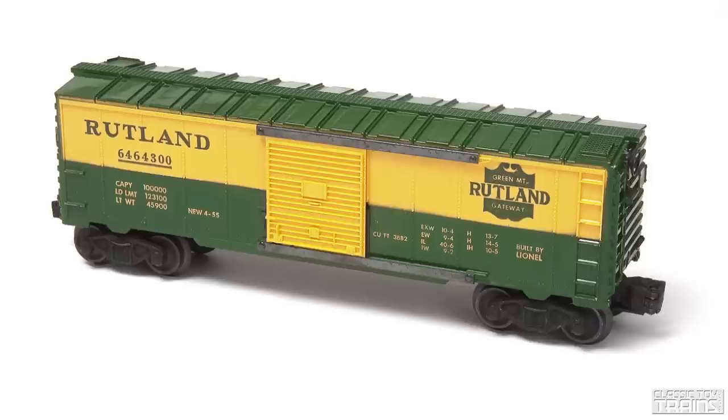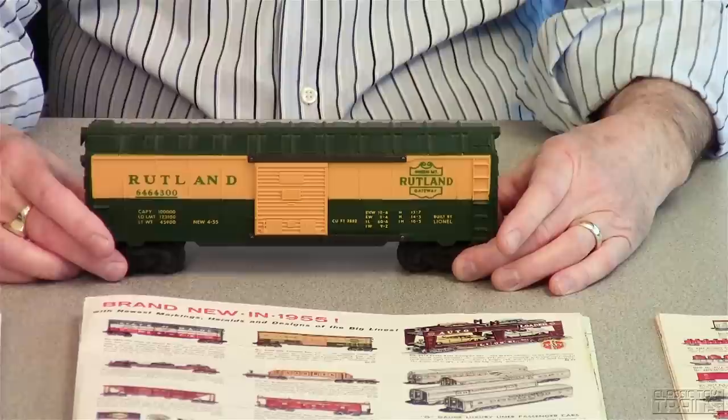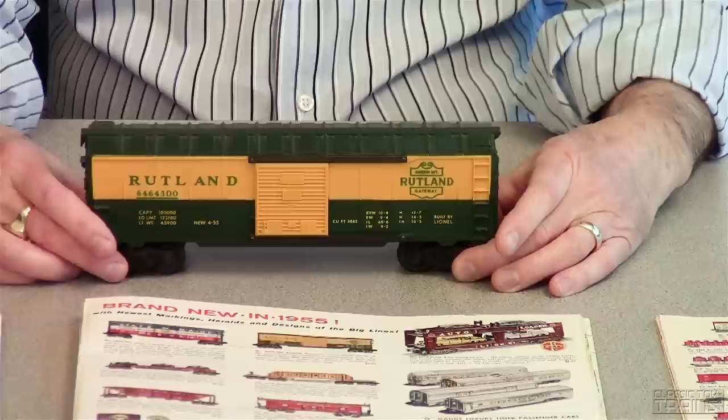What I have today is an example from 1956 — a fairly common variation. As you look at it, I think you'll be impressed, as I have always been, by the beautiful paint scheme. Lionel was following what the Rutland, a regional railroad based in Vermont, was doing at the time. When the Rutland released the cars, the lower half of the door was painted dark green.